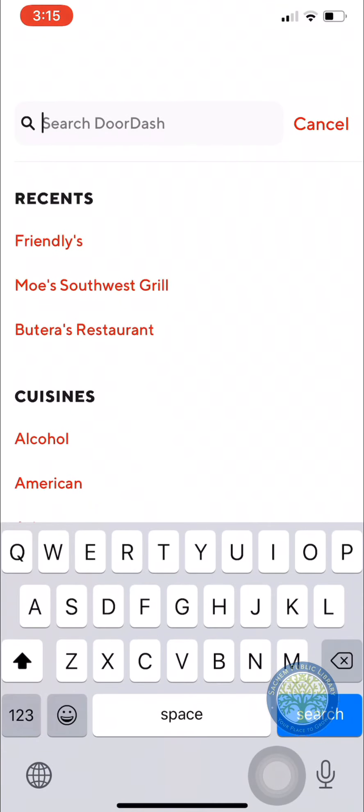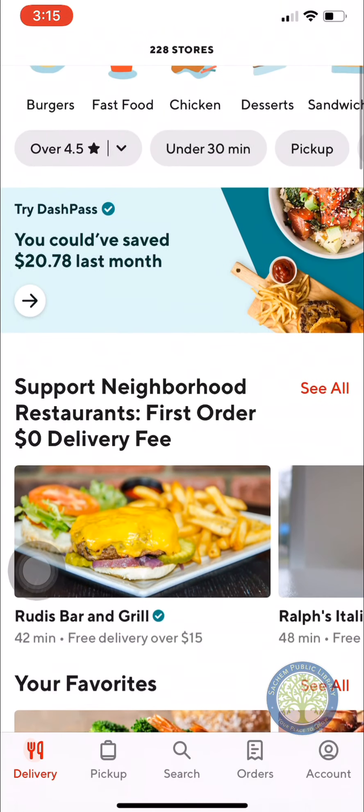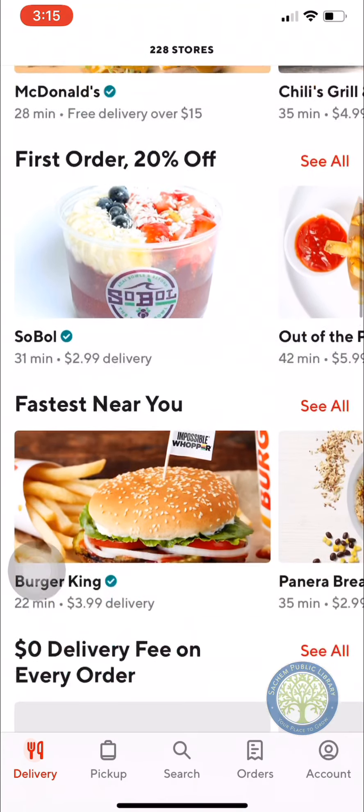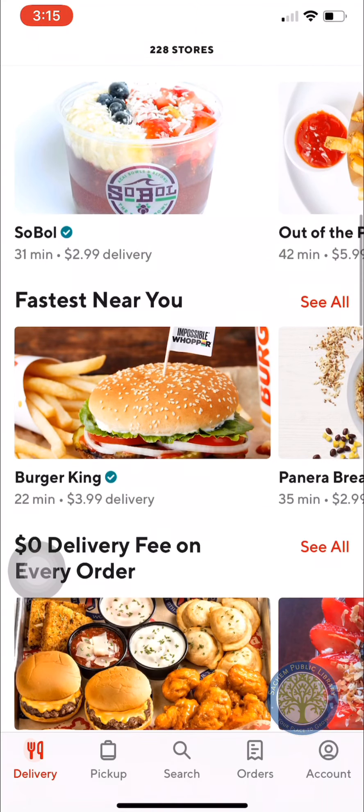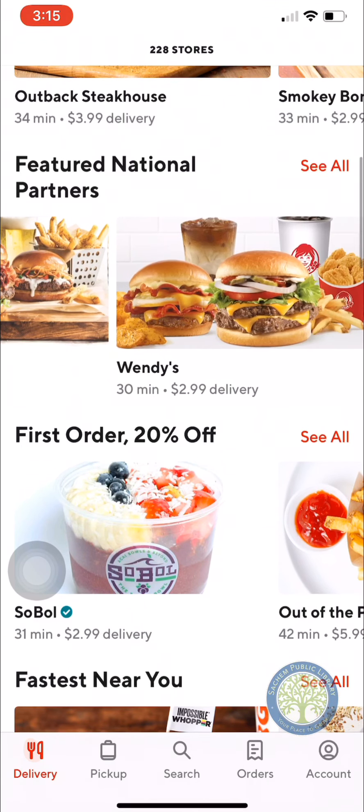The first is DoorDash. So when you first go into DoorDash, you get your information here. You can choose from restaurants that are local to where you are, or you can search for restaurants. Even the fast food places like Burger King, McDonald's, and Chili's — they all deliver.